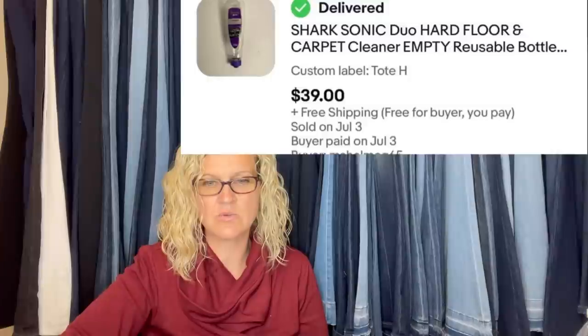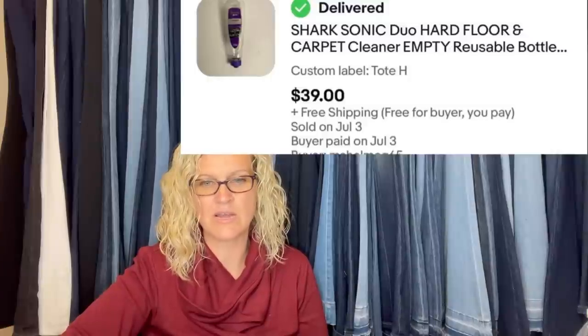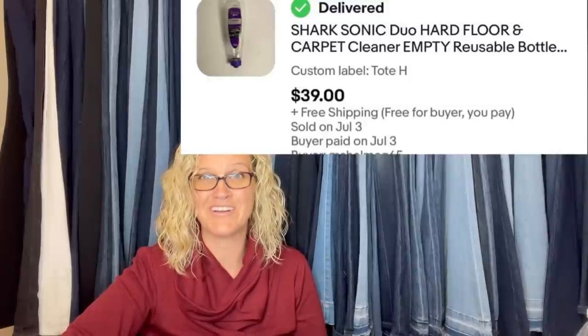Bought at a local thrift store for a dollar and sold within three weeks for asking price. It is a Shark Sonic Duo hard floor and carpet cleaner empty reusable bottle — $39. Also, a bowling pin: bought for a dollar, couldn't find any comps on eBay with the same brand, and after two weeks somebody bought it for the full price of $39.98 plus shipping.